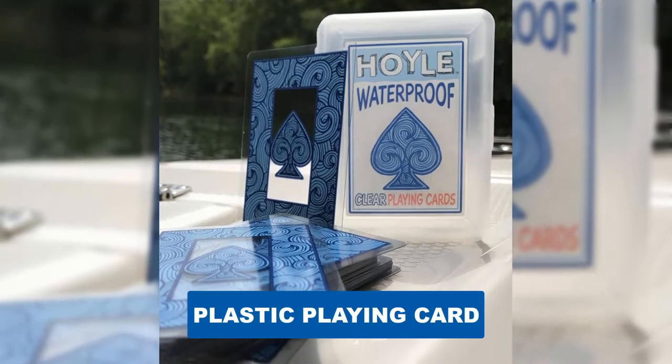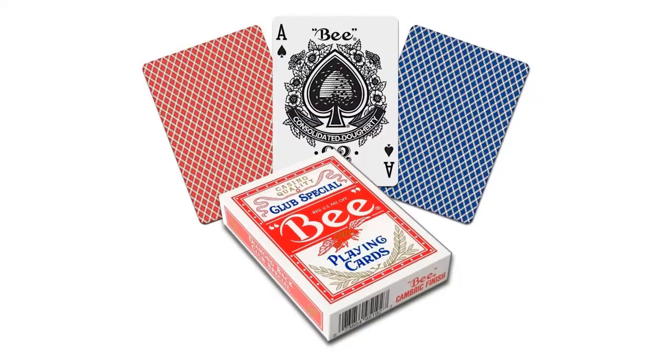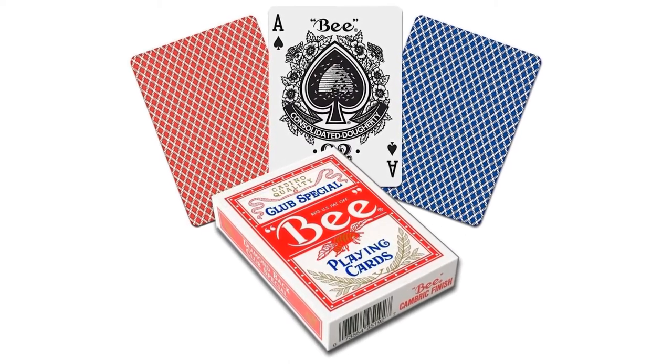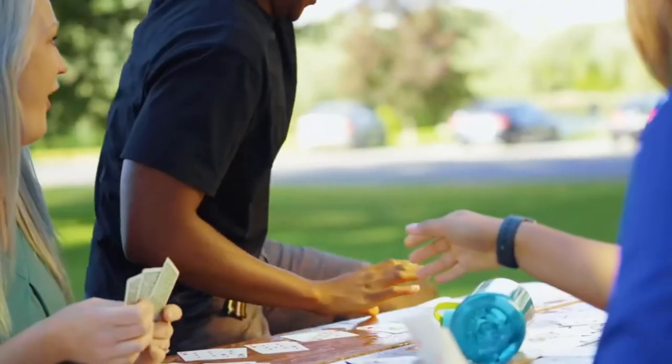Are you looking for the best plastic playing card? In this video we will break down the top six best plastic playing cards on the market. We have included links in the description for each product mentioned, so make sure you check those out to see which one is in your budget range.